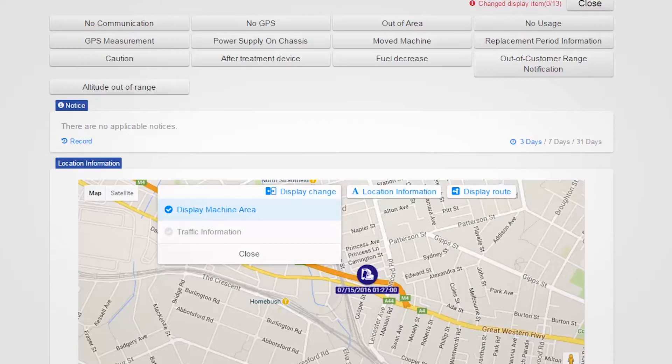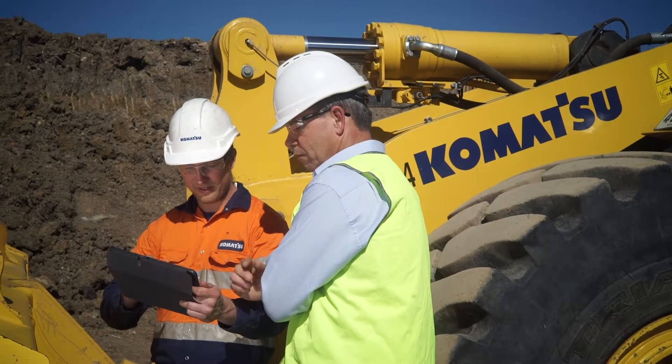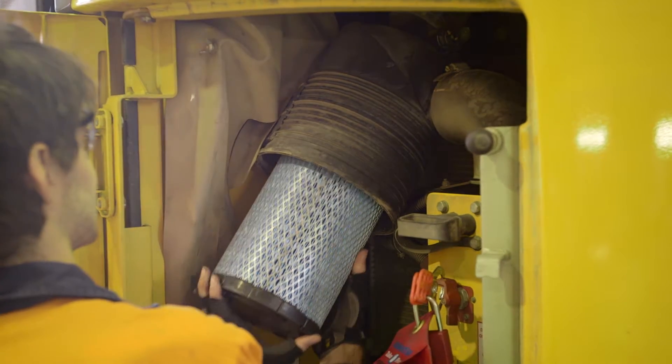Whether managing one machine or a fleet, knowing exactly where they are makes logistics and scheduled maintenance so much easier.